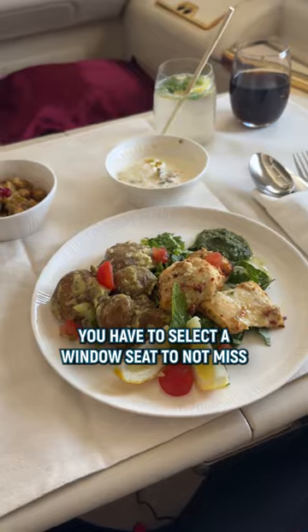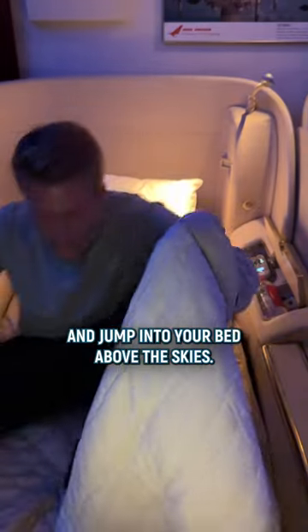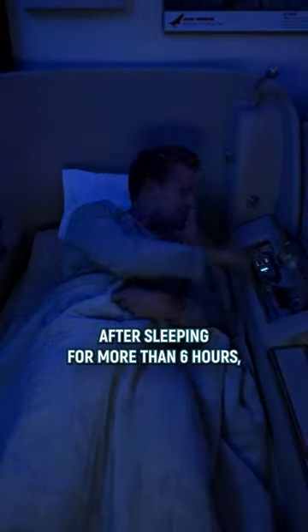You have to select a window seat to not miss the spectacular views of the Greenland ice sheet. Then it's time to put on your free pyjama and jump into your bed above the skies.